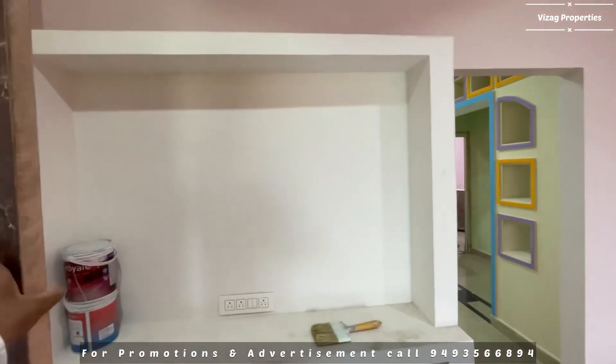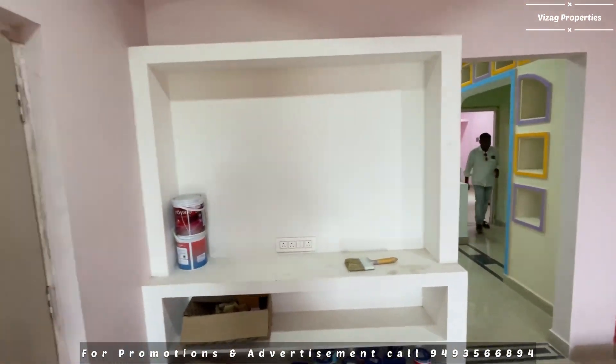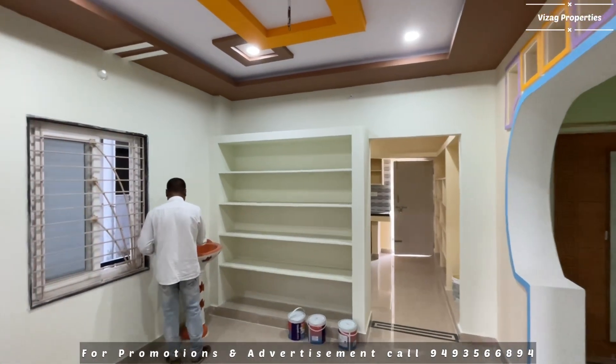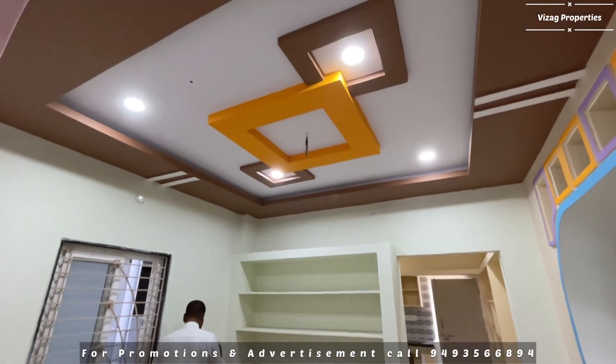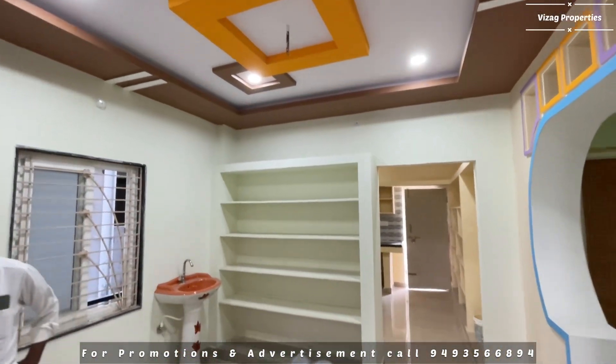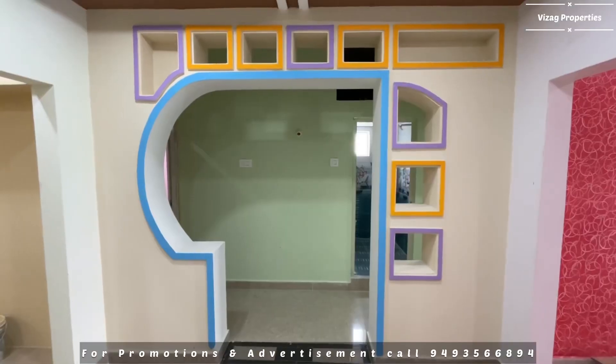The floor tiles are 2x2 size. This is the dining area. The fall ceiling has a lot of ceiling lights — a very good lighting concept throughout.